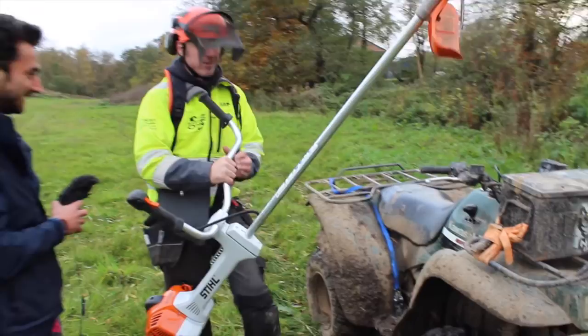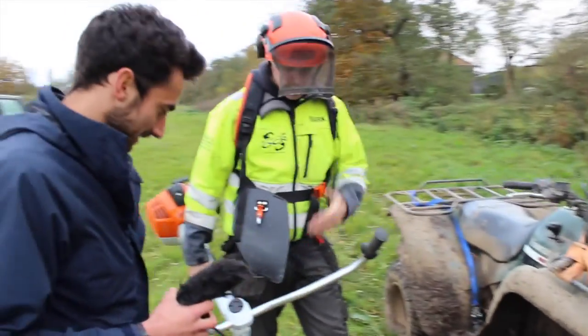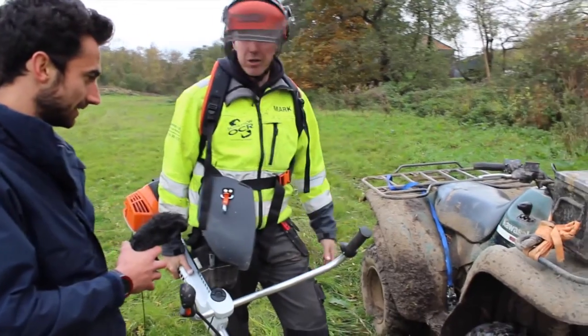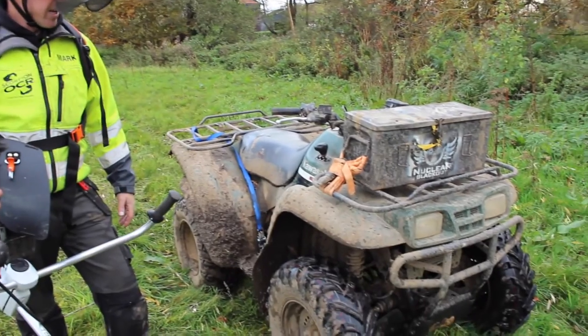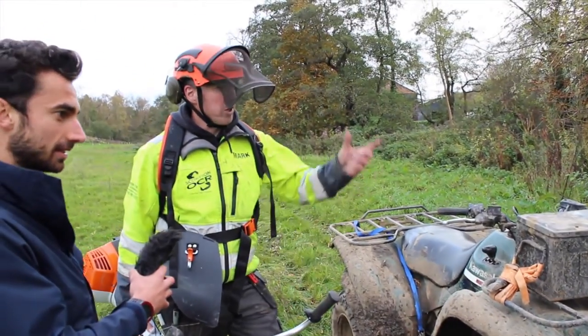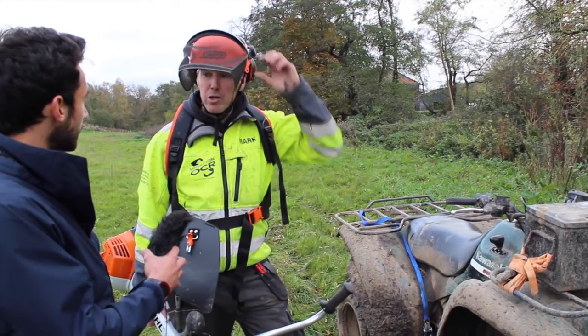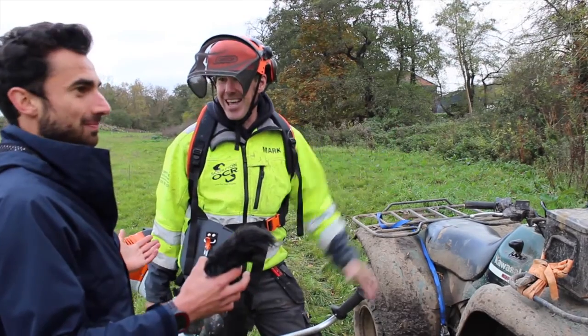So what we do is we usually get this baby out, and the way we get to the course by taking all the heavy kit round is usually on the quad bike as well. We strap everything down, we've got everything in our kit, and then we basically just go on with it. Because it's a new part of the course, it's overgrown — everything's there.